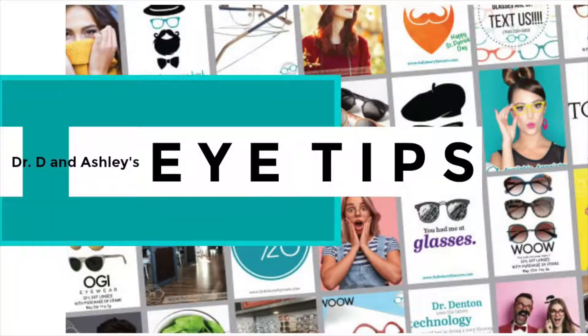Hi, it's Dr. D and Ashley, and we have another eye tip for you. This one's about how to make your eyes more comfortable at the computer.